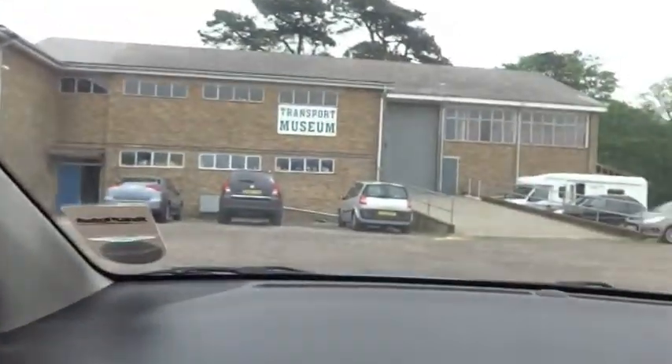I don't know what we're doing next. Apparently Dad's Transport Museum is 163 feet away, but it's right there.